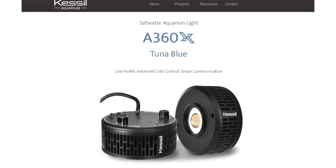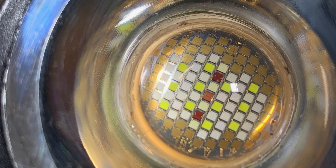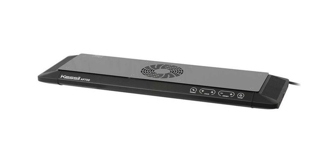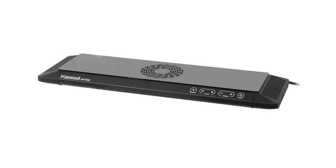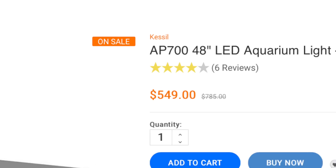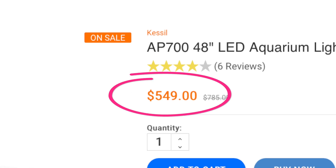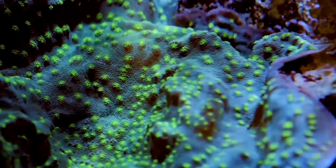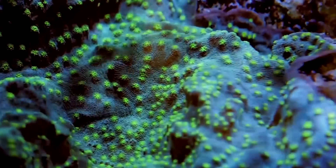Kessil is also firmly dug into the puck style camp with their dense matrix array of LED clusters. 2020 brought out the AP9X, which built upon the success of the AP700. It's worth noting that the AP700 is now on sale for $549, meaning it delivers the most power per dollar on the market. Kessil also wins in the shimmer game — the shimmer off of Kessil can't be beat; they are known as the shimmer masters.